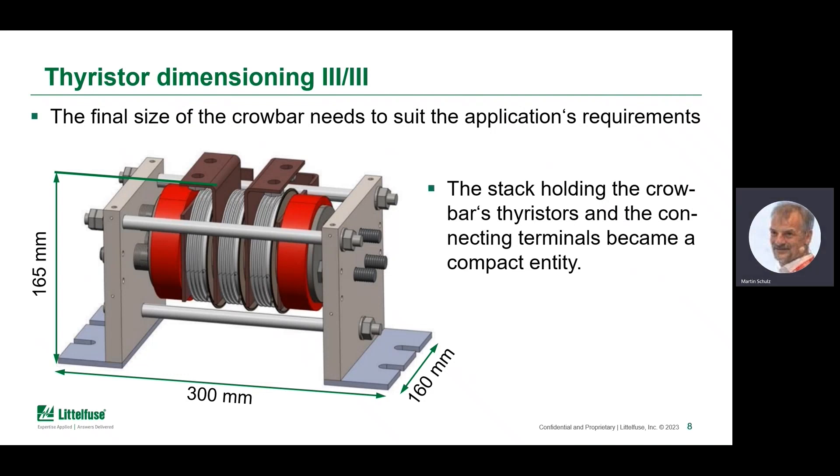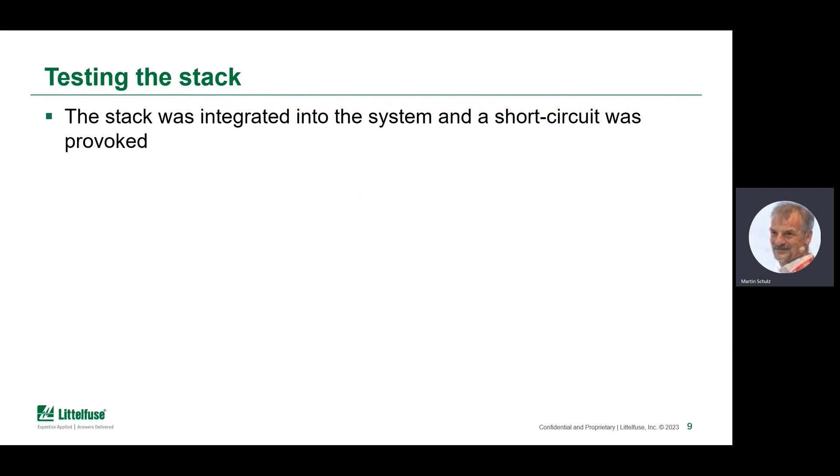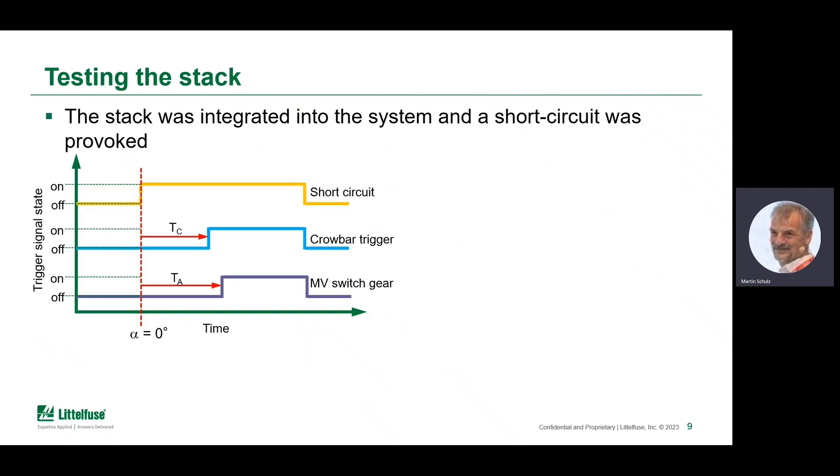Having the unit and simulation results is one thing — testing needs to be done sooner or later, and of course it's expected that the test most likely destroys the device. The stack was integrated into a system and a short circuit was provoked. This is the timing diagram, and it's clearly visible that there is some time delay between the short circuit being triggered and the crowbar reacting. However, the time it takes to trigger mechanical switchgear or blow classical fuses or pyrofuses is even longer. On the X-axis, you can see alpha equals zero degrees — it's supposed to trigger at that particular position in the half sine, because that's the worst case.